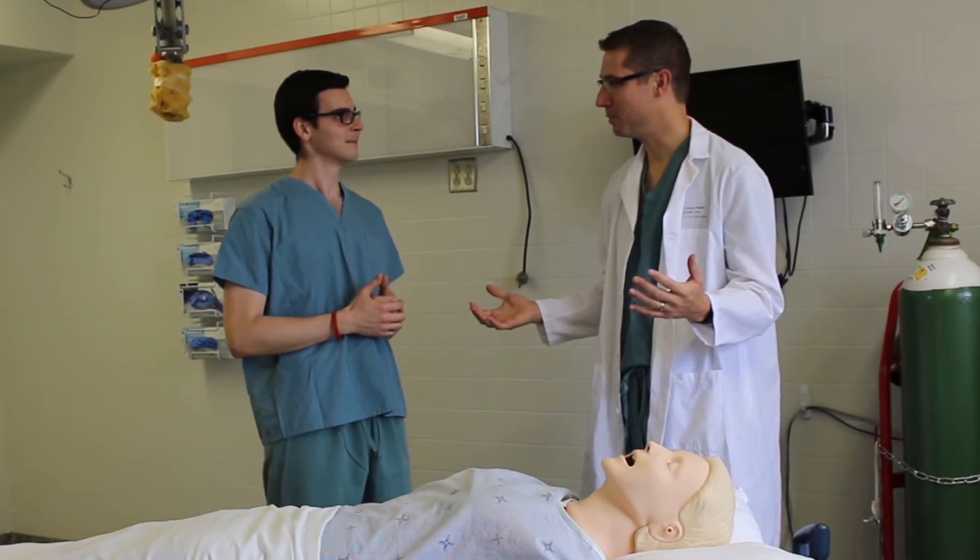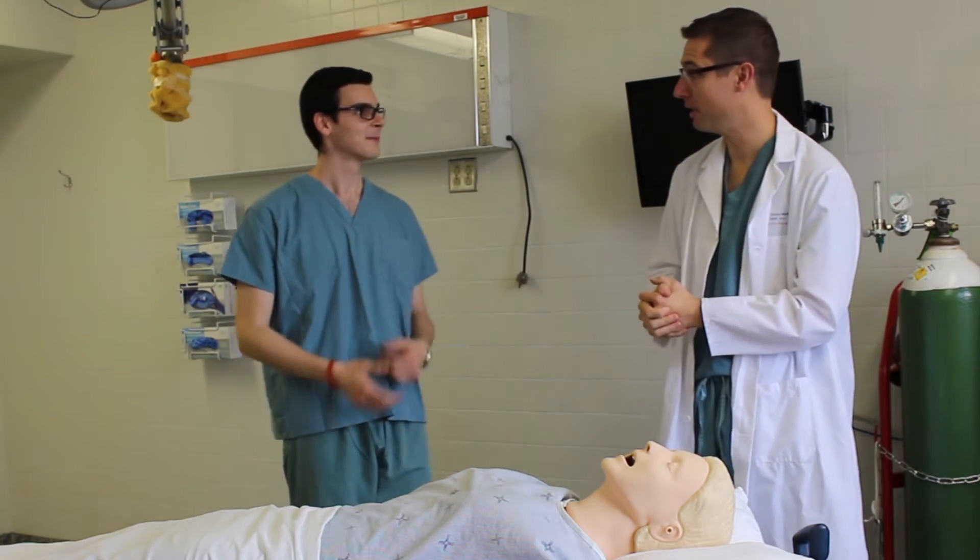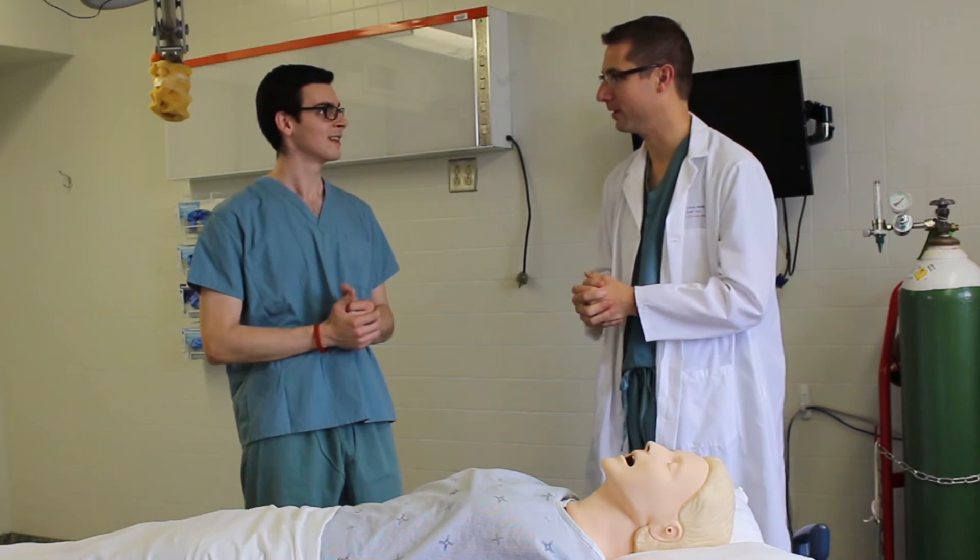So now you know a little bit more about CPR. Do you want to give it a try? Absolutely, that would be great. This manikin can actually measure the quality of CPR and you can get a report card at the end.